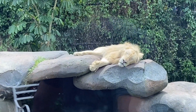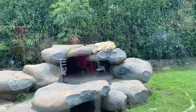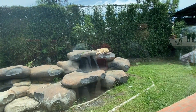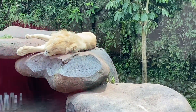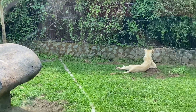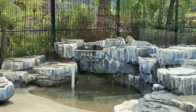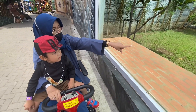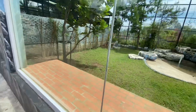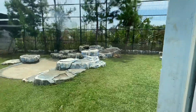Masya Allah gemes banget sama singanya guys! Enaknya di sini tuh bisa ngeliat dekat gitu. Kalian juga bisa kasih makan macan dengan harga 25.000.